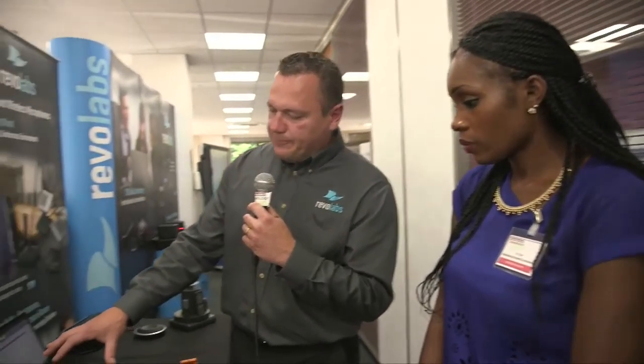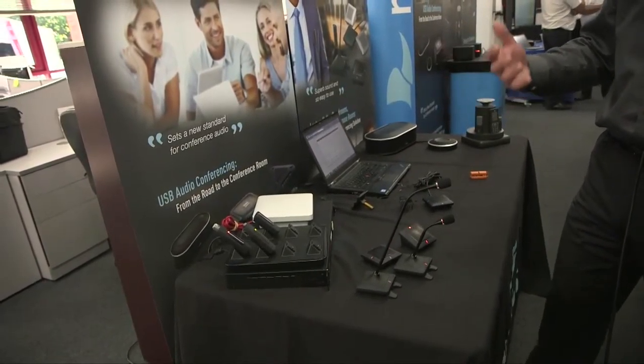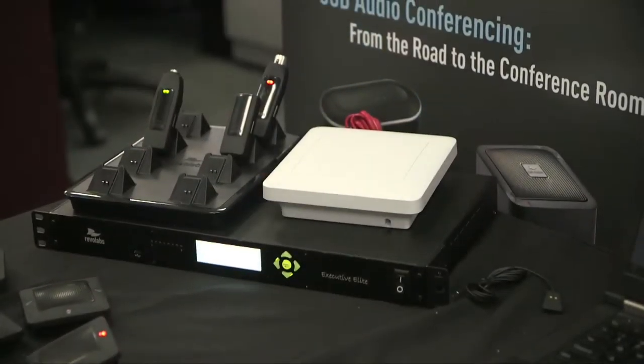The receiver system is very modular — it allows you to put the receiver base unit in a rack. A lot of new builds and refurbished projects that we work on now require centralised rack space. The antenna is remote and we can cable that up to around about 100 metres away.